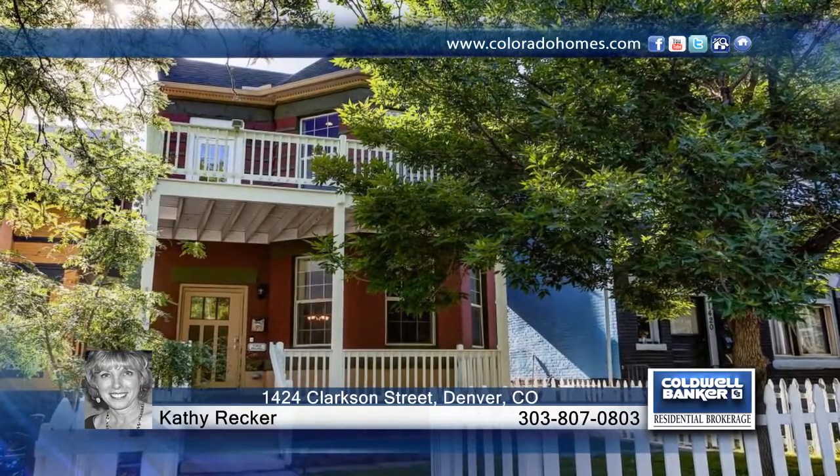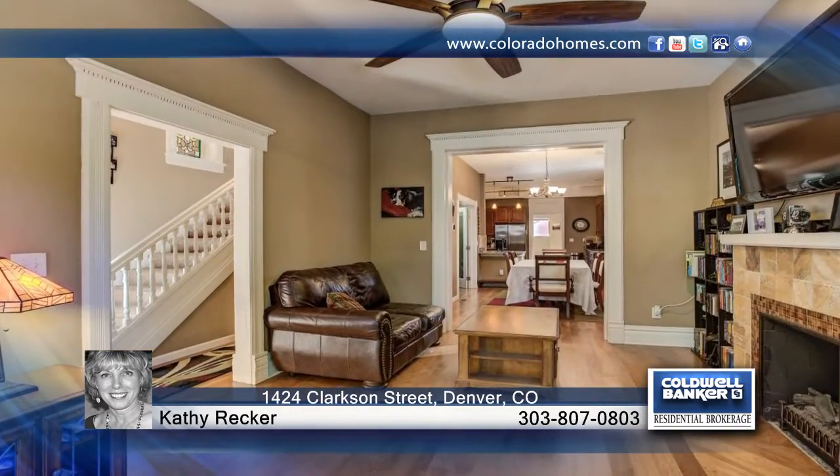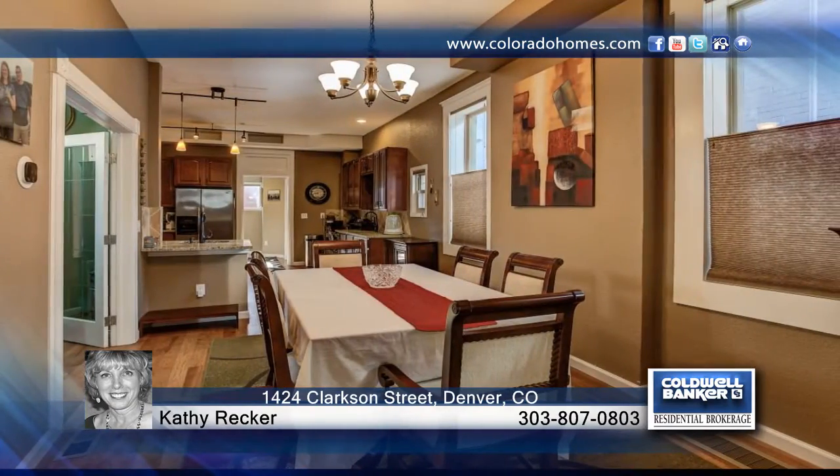Take a look at this gorgeous remodeled Capitol Hill home that offers new paint, new roof, new hickory floors, and so much more. Seated in the heart of downtown Denver with views of the Capitol and mountains, this home is simply perfect.